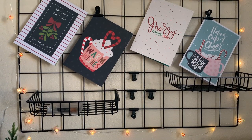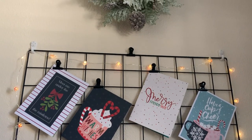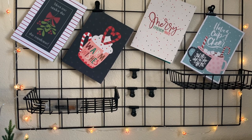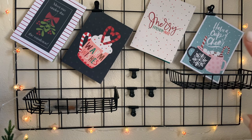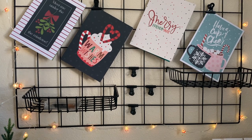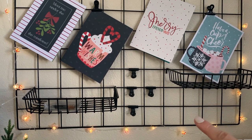Next up is what I have on the wall in front of my desk — a grid bulletin board I purchased on Amazon. The pack came with two grids, so I could choose to use just one or place them side by side. It's the perfect size for this spot. I had to buy additional accessories separately, including the clips you see here and the little shelves.